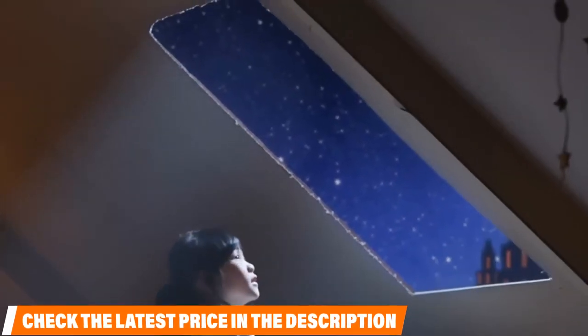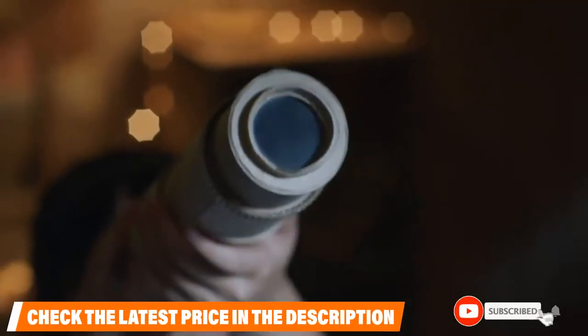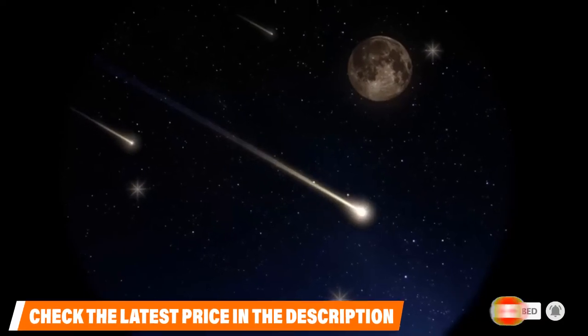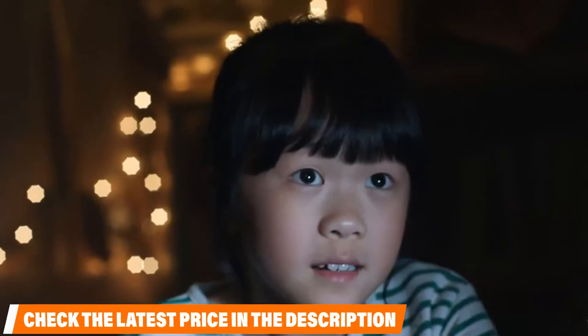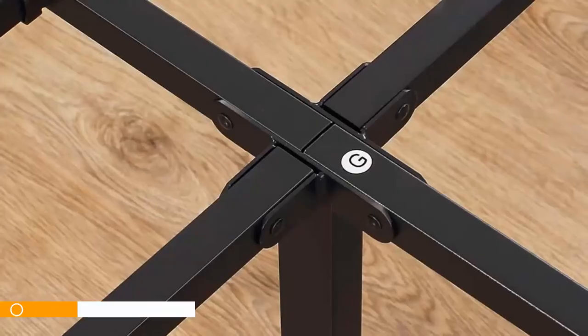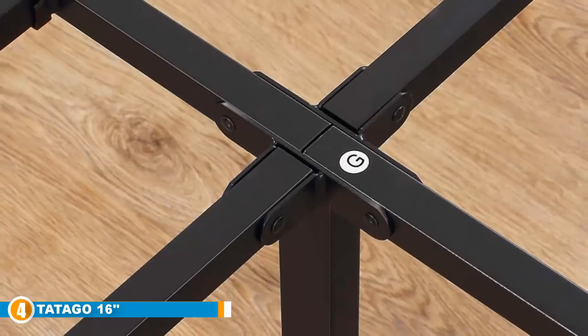When set up, it provides plenty of storage space underneath to store your belongings. If you are looking for a strong base that would also be a convenient option for your home, look no further than the Zinus Dimetric.